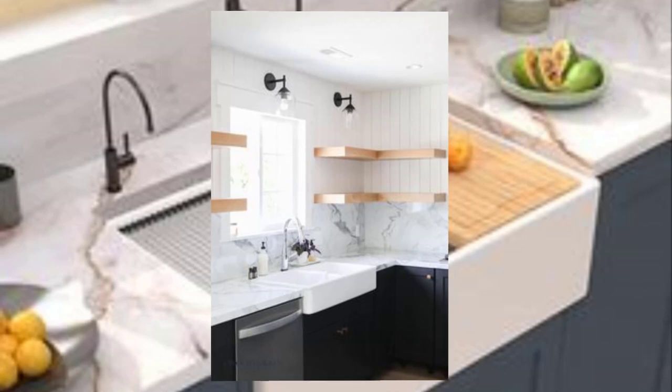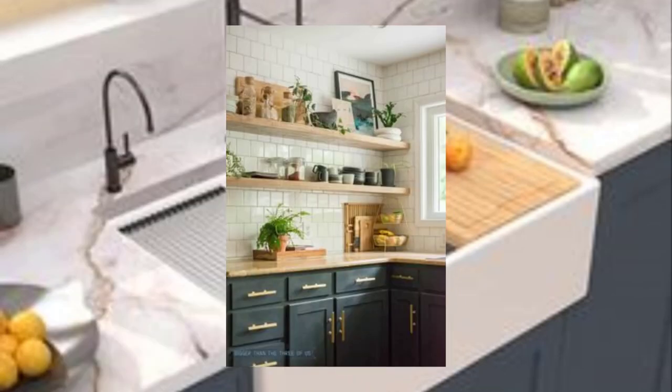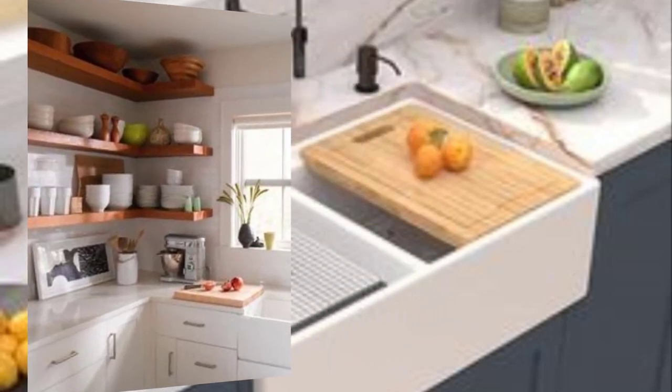Number five: use open shelving. Open shelving can be a creative way to showcase your minimalist kitchen design while also providing storage. Consider using open shelving for dishes or cookbooks.